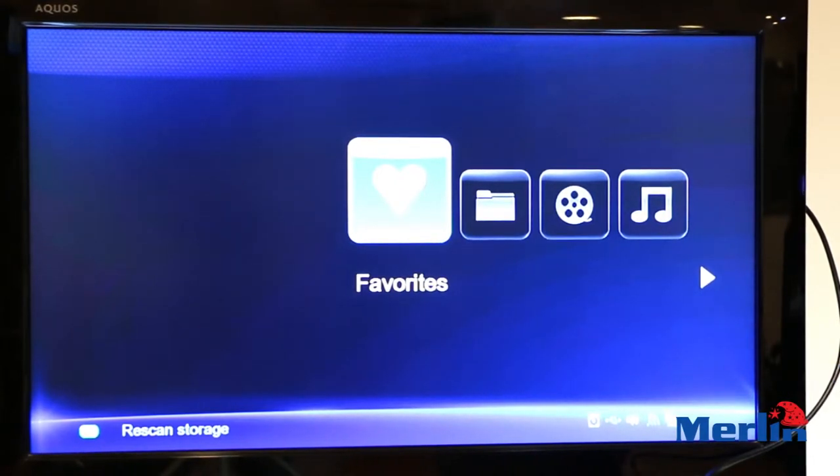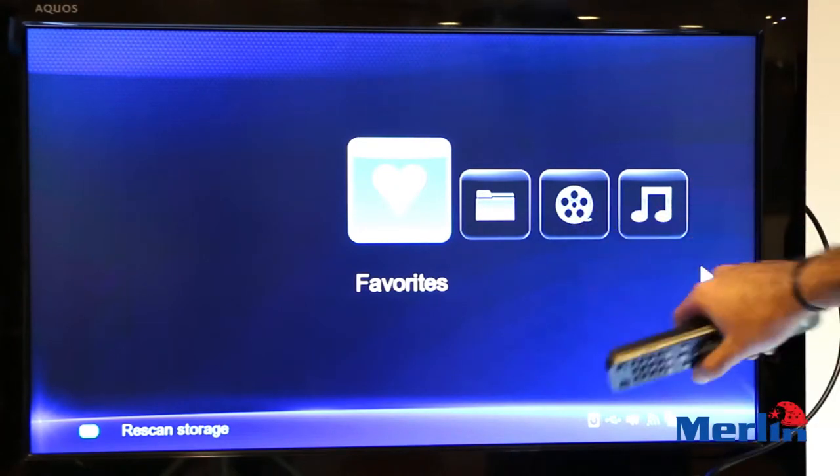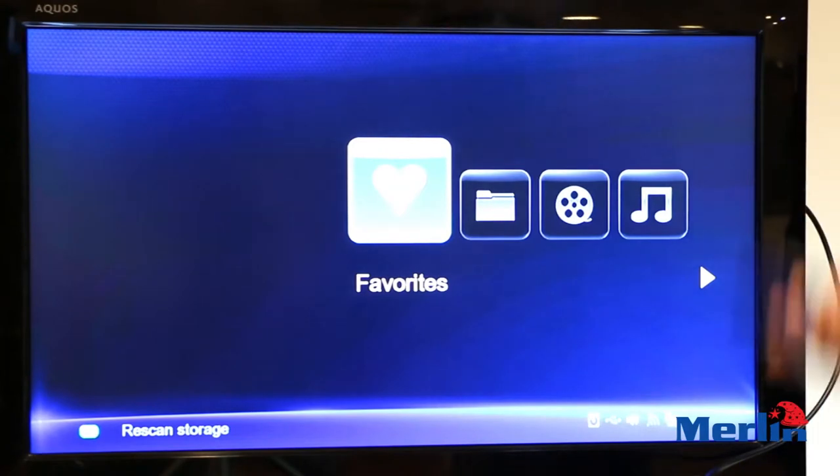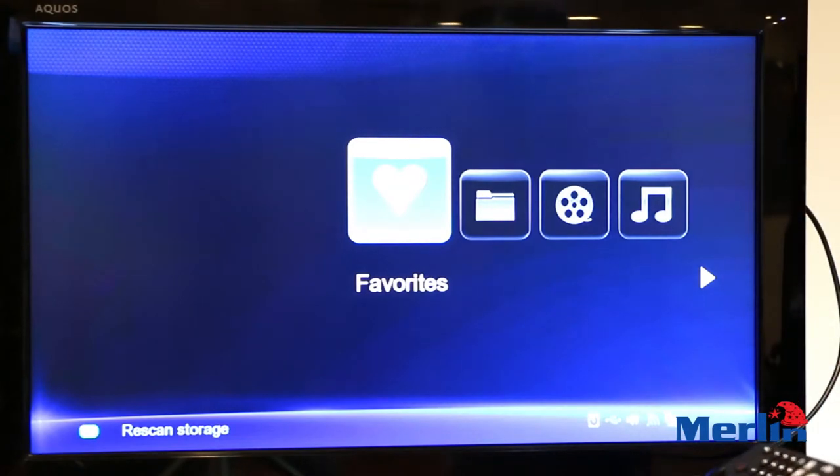When you connect your Home Multimedia Center to your TV, this menu will appear and it will load according to the amount of media already in the system. If you have a lot of files or if it's full, it will take about 20 to 30 seconds or less.